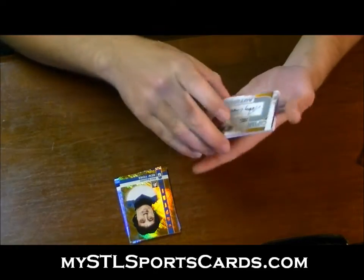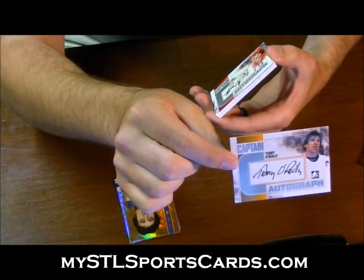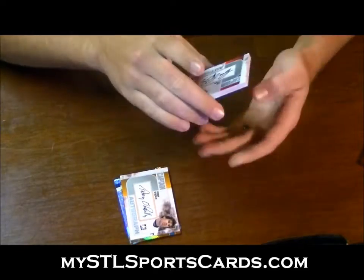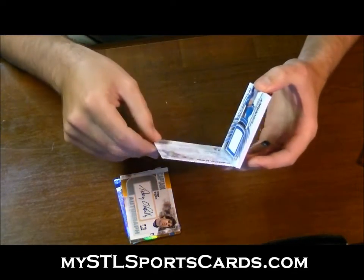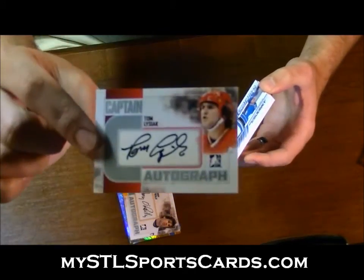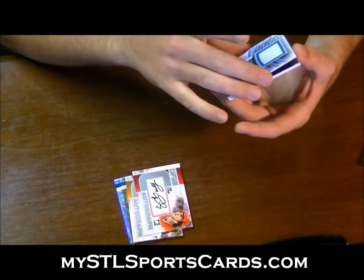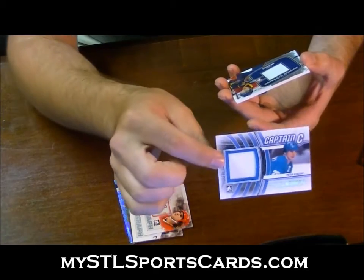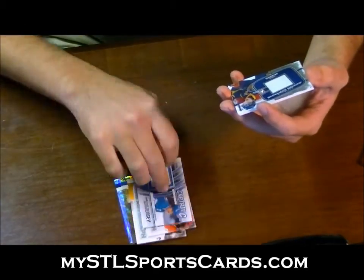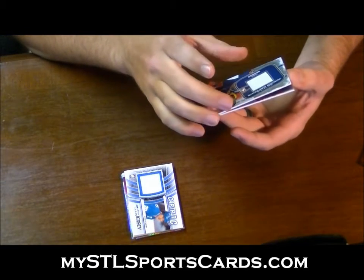Next we have an autograph of Terry O'Reilly for the letter O — silver autograph, letter O. Next for the letter L, Tom Lysiak — silver autograph. Next we have a game-used jersey silver of Peter Stastny, Captain C. Next we have a junior captain's jersey for the letter M of Greg McKegg.